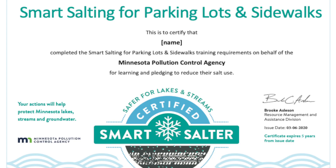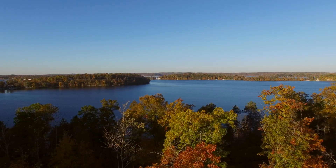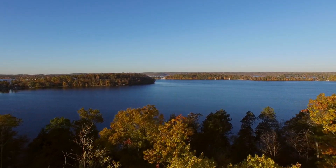At the end of the class, a certification test is offered. Individuals who pass the test will receive a certificate and are listed on the MPCA website. The certification is good for five years.